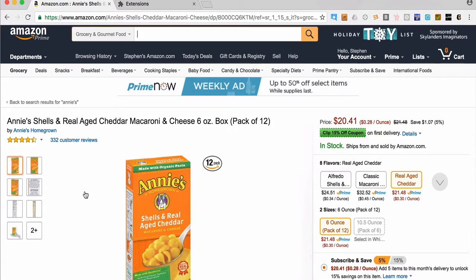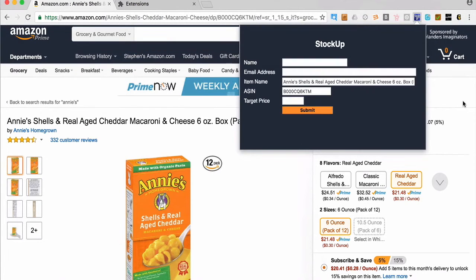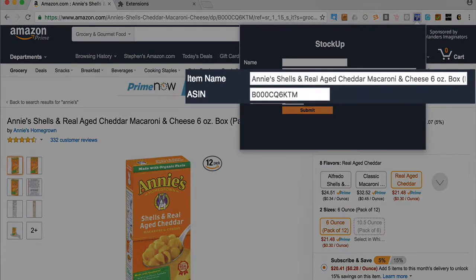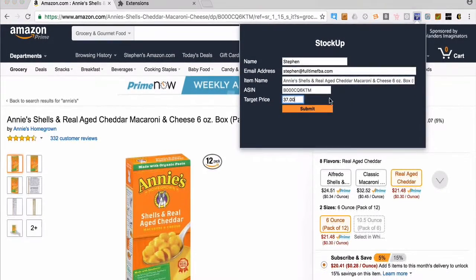Here's how the StockUp tool works — it's so simple. You go up to the toolbar and click on the StockUp extension. It loads and all you do is enter your name, email address, and your target price. It automatically fills in the item name and the ASIN, so you just enter that information and hit submit.